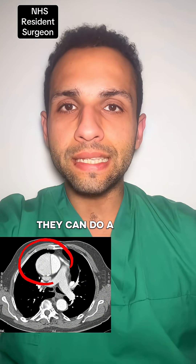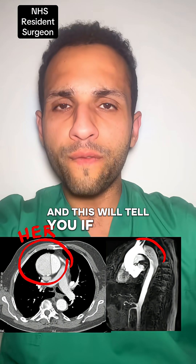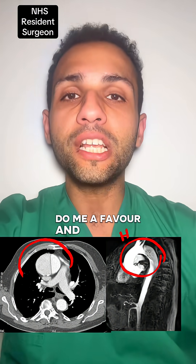They can do a CT scan — which I'm including here — or an MRI, and this will tell you if you've got this diagnosis. I'm an NHS-based doctor and surgeon; do me a favour and share on.